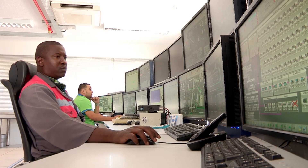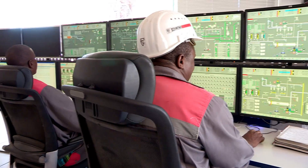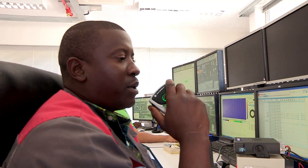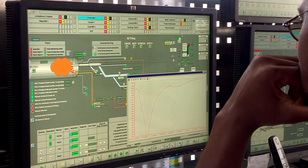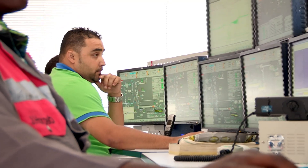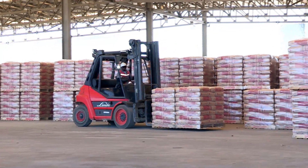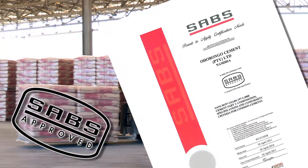Every step of the entire production process at Ohurongo Cement plant, from the quarry to dispatch, is continuously monitored and controlled by highly qualified personnel in the control room. Wherever and whenever required, any part of the cement making process is adjusted immediately to ensure that the highest quality standards are met and to ensure absolute customer satisfaction. All cement produced at Ohurongo is SABS approved, according to SANS 50197-1.